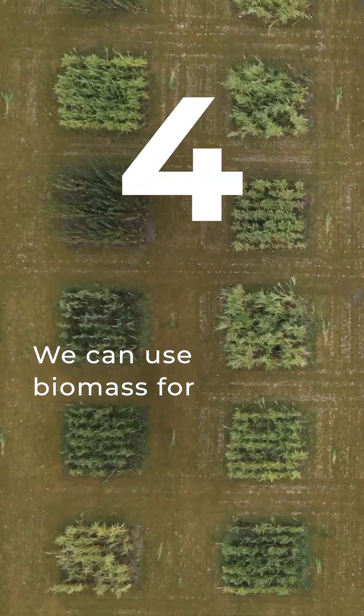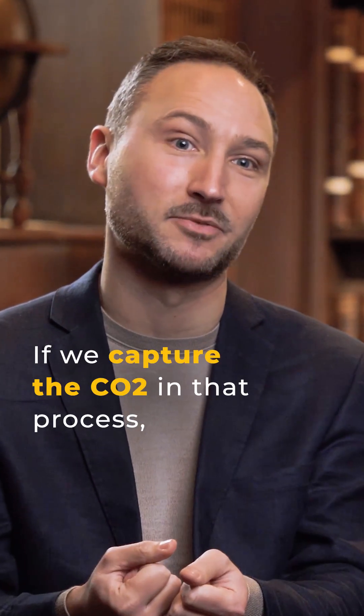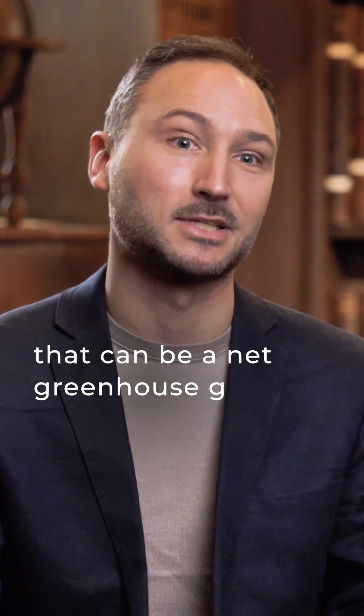We can also think of using the biomass for energy, which we do already, but if we capture the CO2 in that process and don't let it back into the atmosphere, that can be a net greenhouse gas removal process too.